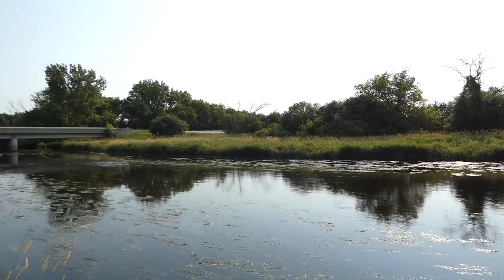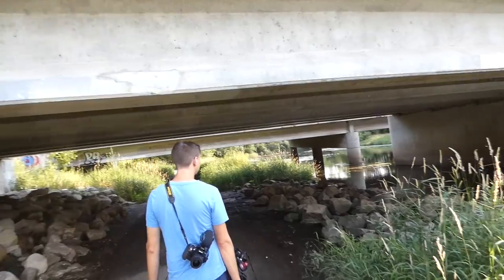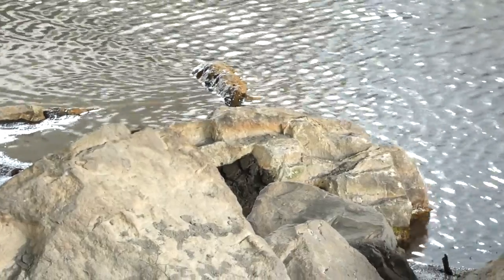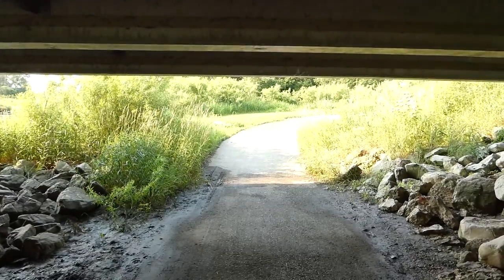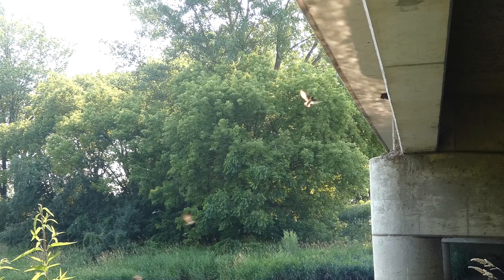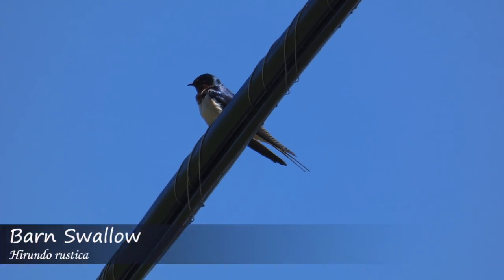At the river, we could see numerous swallows flying around, presumably coming from the bridge. We walked the bike path underneath the road, entering a space that felt like a cave with running water, dim lighting, and echoes bouncing off the walls. Hearing various chirps and calls, it became clear that a number of different species were living here. The first we noticed was a bird commonly found nesting in man-made structures — the barn swallow.